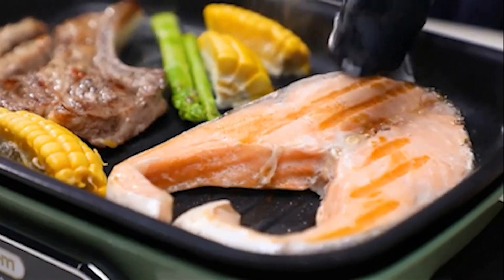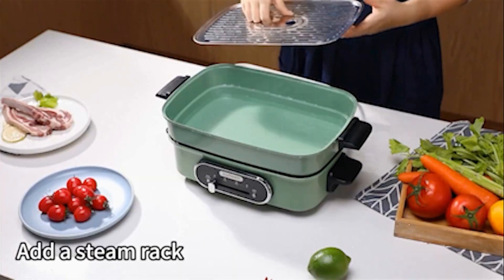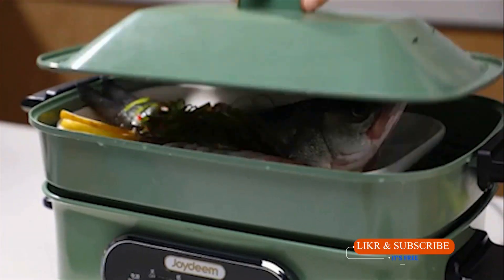In this video, we are going to introduce you to the top 5 electric skillets that you need for effortless cooking and versatile meal options. So let's find your perfect match.